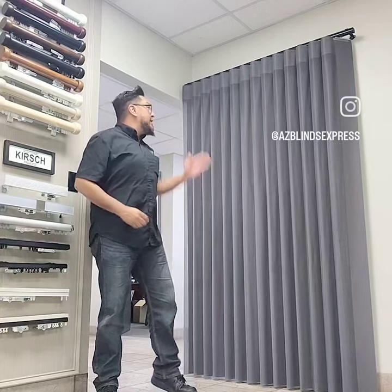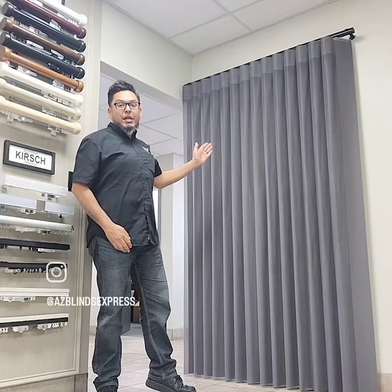Hey everyone, Bill with Arizona Blinds Express here and I want to show you a really cool new product that you might not have seen yet out there in the market. This is called the Illusion Shade. This is basically a mixture of a drapery and a vertical.